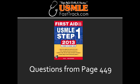Name the beta blockers used in the treatment of glaucoma. The beta blockers used in the treatment of glaucoma include timolol, betaxolol, and carteolol.